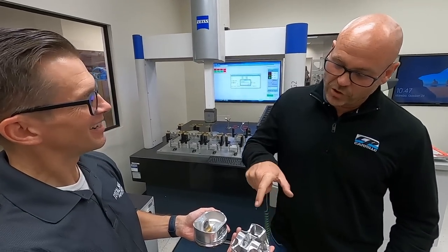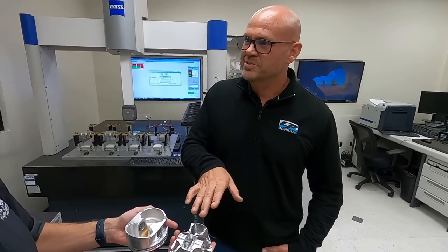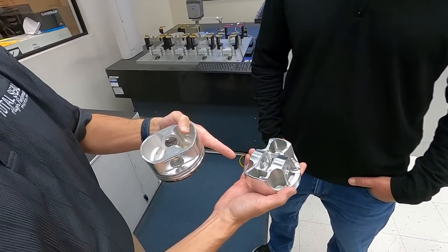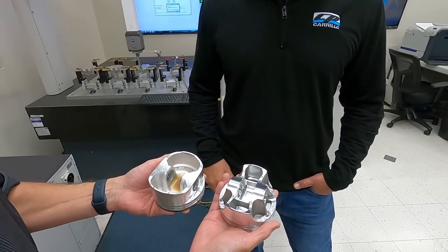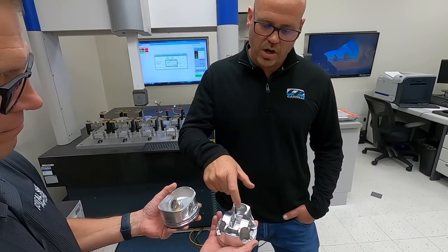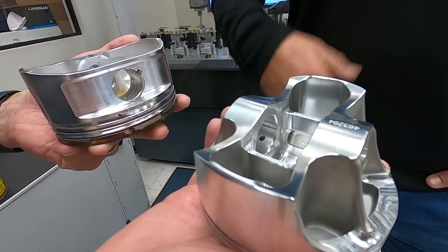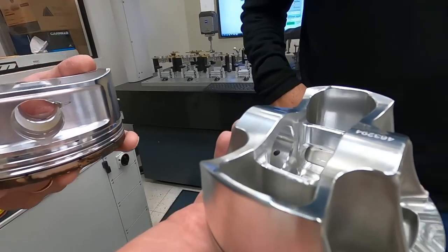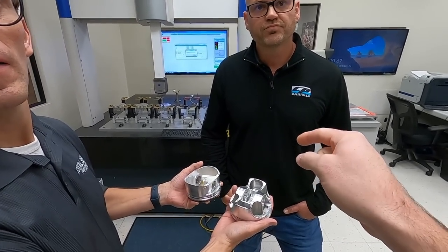If you look at the difference in the structures here, this one is actually flexing in a different way than this one, so the same wrist pin in these two designs wouldn't always work either. The load on the inside edge of the pin bores is totally different because the forging of this one is not the same as this one. This they call a box style — we refer to it as an X-style or a box style. There's fully boxed, partially boxed, and then round. This is what we'd call round, and this is a box.